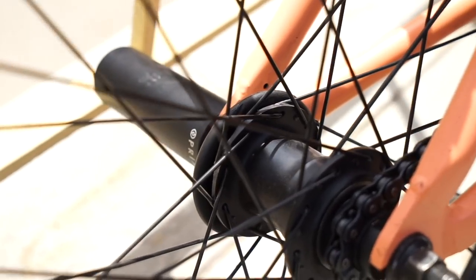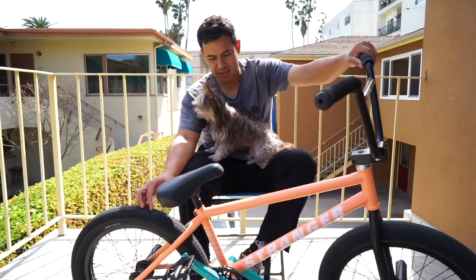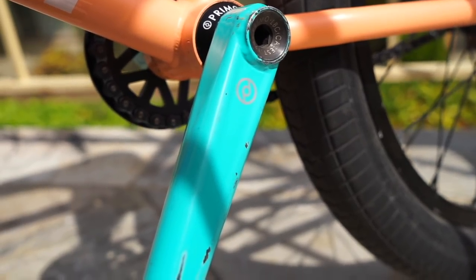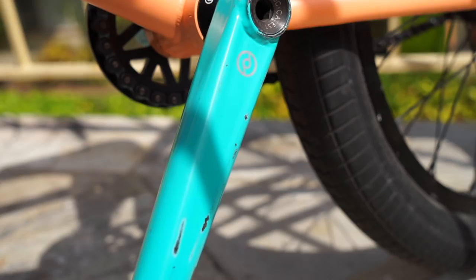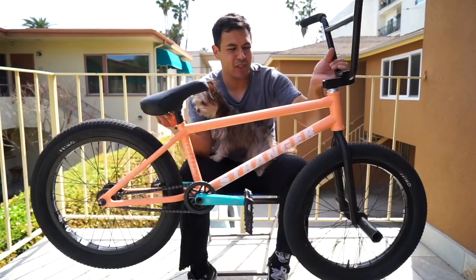For the back, I got a V-Monster back tire with the Free Mix laced to Primo VS rims — pretty solid rims. For cranks, Stevie Churchill's 160 millimeter cranks in teal.